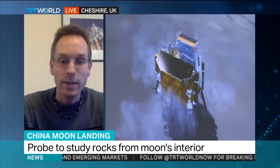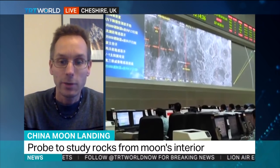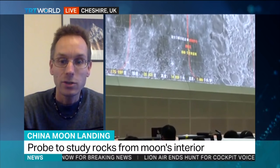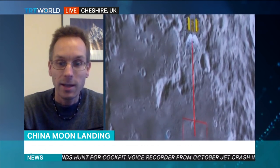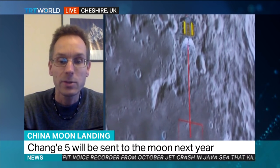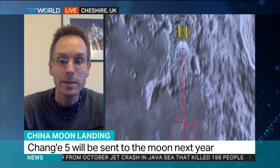The reason to land on that side of the moon is because the Earth is out of the way. You have an undisturbed view of the universe. So you can, for instance, do very sensitive measurements of radio waves coming from space.